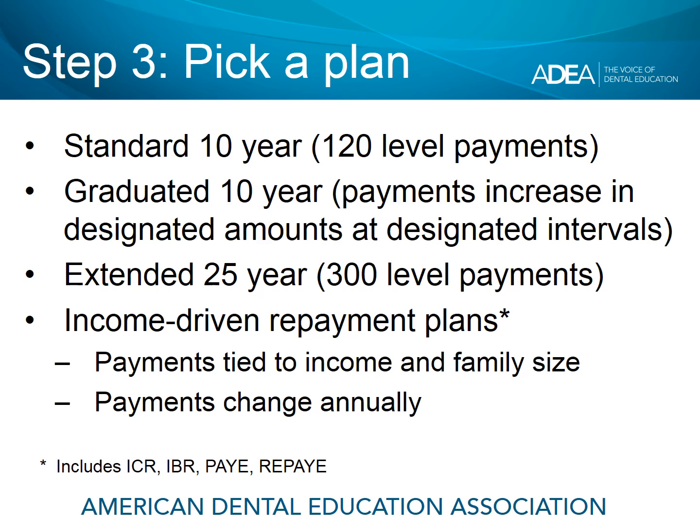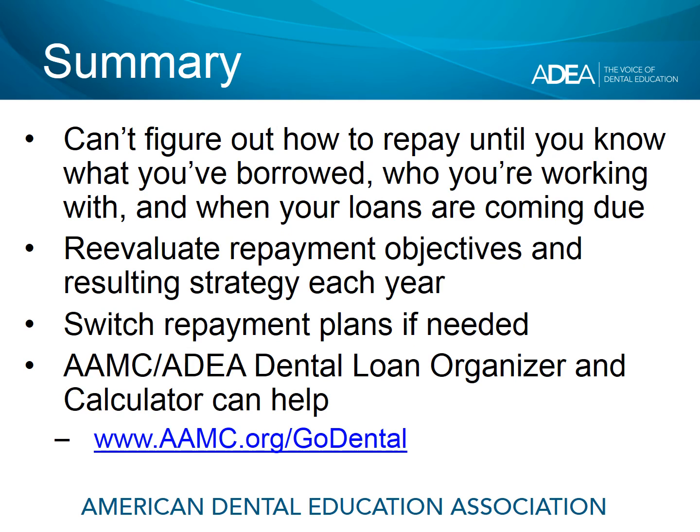These are the repayment plans for federal loans such as Direct Unsubsidized and Direct Plus. In summary, you can't determine the best repayment strategy until you know what you borrowed, who your loan servicer is — organizations like FedLoan Servicing, Great Lakes, Navient, Nelnet — and when your loans are coming due. We'd encourage you to re-evaluate your repayment objectives every single year. Remember you can always overpay with no penalty, and you can switch repayment plans if needed. Work very closely with your loan servicer in that regard.